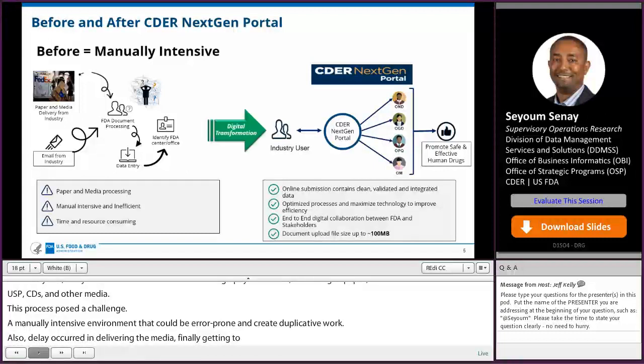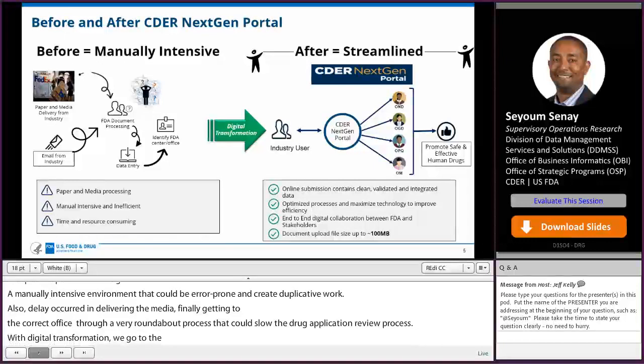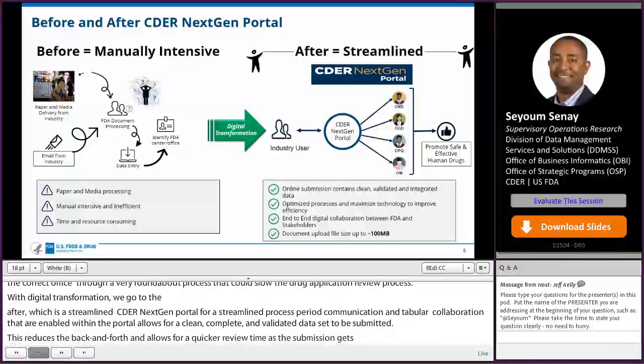With digital transformation, we go to the after — a streamlined CDER NextGen Portal that provides a streamlined process. The communication and collaboration enabled within the portal allows for clean, complete, and validated data to be submitted. This reduces the back and forth and allows for a quicker review time as the submission gets routed via integrated workflow to the appropriate office. There are several use cases on the portal that have already demonstrated the benefit of digital transformation.